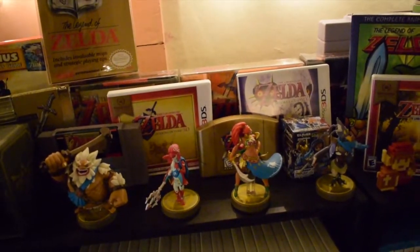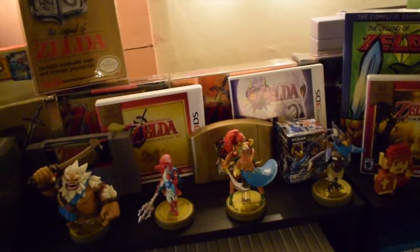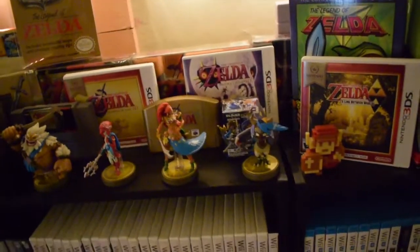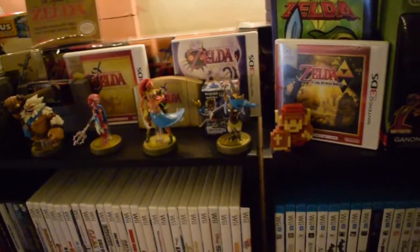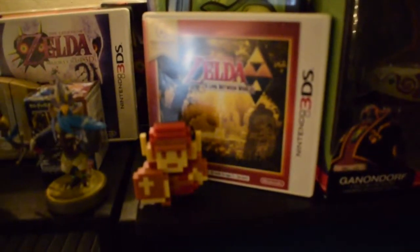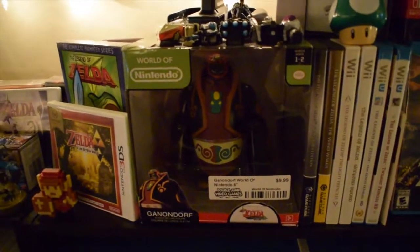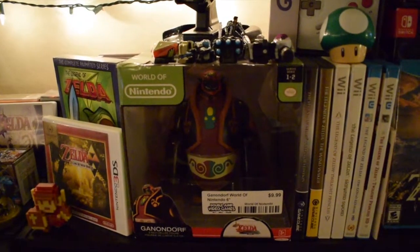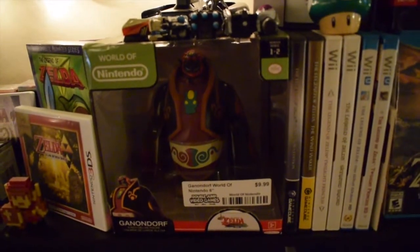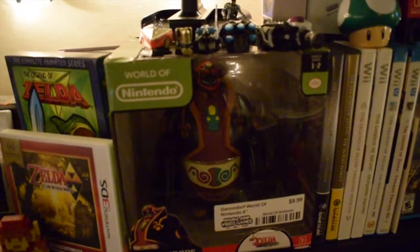You can see my Breath of the Wild amiibos here — I did have to open them to use the special armors in-game. I found out they're actually super hard to buy complete now, so I'll eventually get them again. I also have a Link with fire armor figure from Cooper's store Double Jump, and a Ganondorf from Wind Waker figure — also from Double Jump — which I just love looking at because Wind Waker is one of my favorite GameCube games.